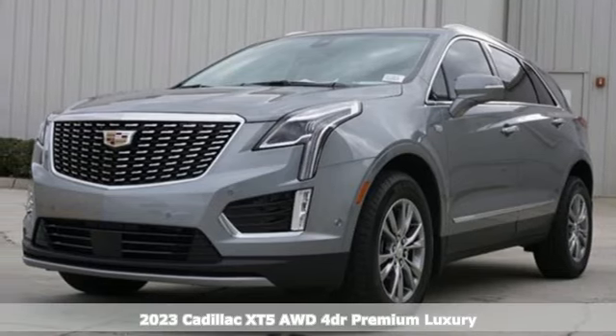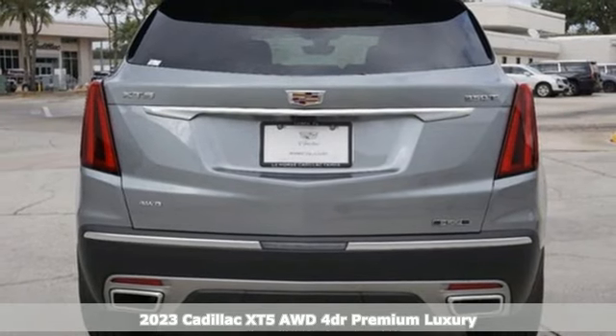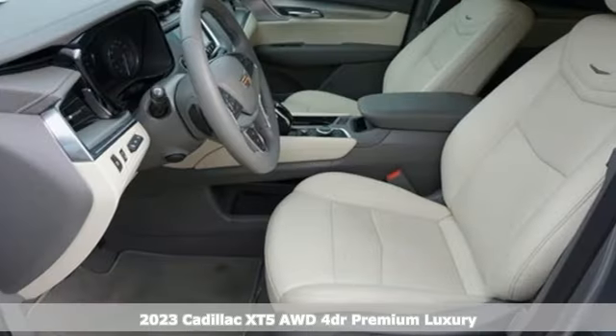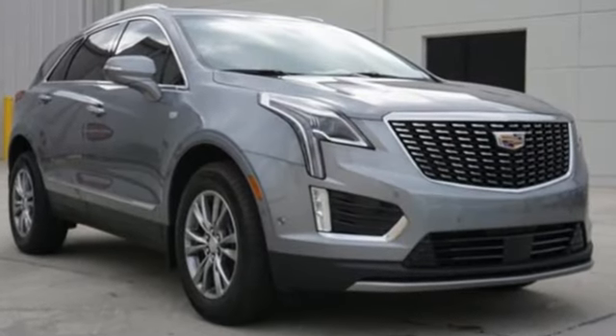Here's a new 2023 Cadillac XT5. Designed with your agenda in mind, this XT5 helps you get ahead while pampering you like it's your day off. You'll look forward to every drive with features like these.